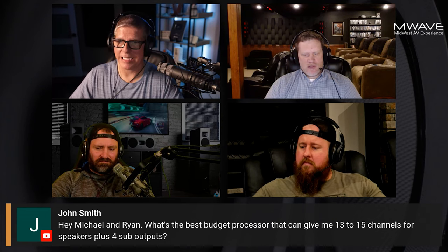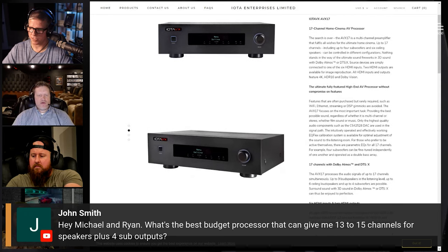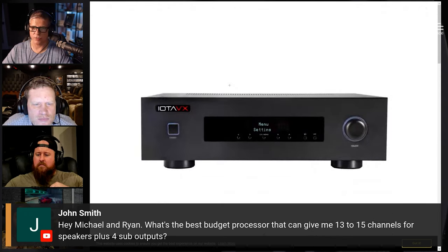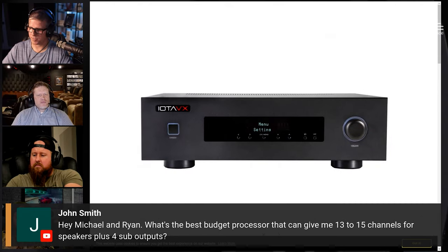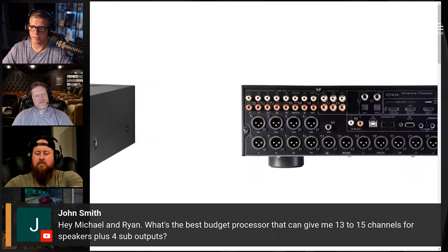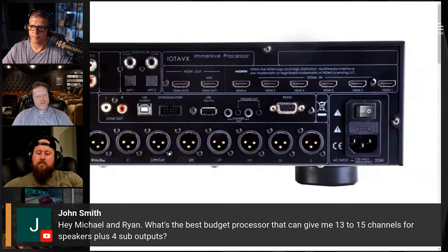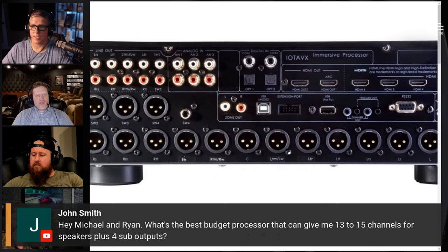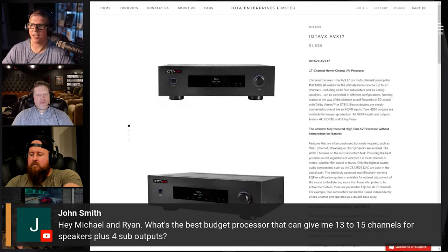So this might be another option for you. I'm not familiar with them other than just the name — I can't even pronounce it. But IOTAVX, something like that. This is a 17-channel processor. It's $1,699. I don't know if that's U.S. currency or a different currency. I've never even heard of this one. So this is fairly new. There are a couple guys who've done some videos on it. There's your four subwoofers — one, two, three, four — right there. Check them out: IOTAVX.